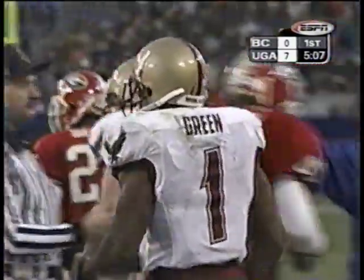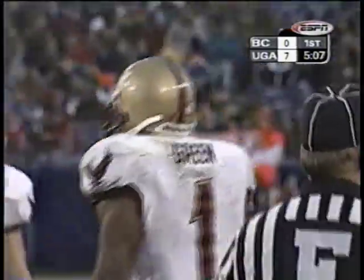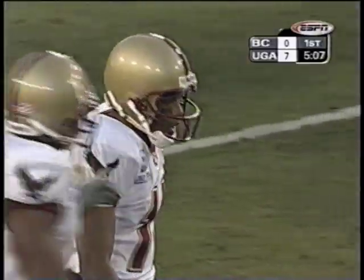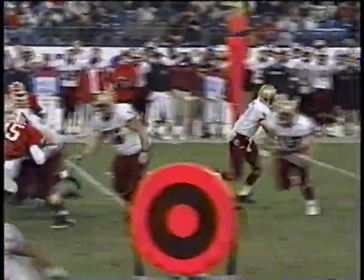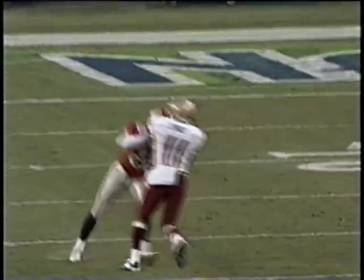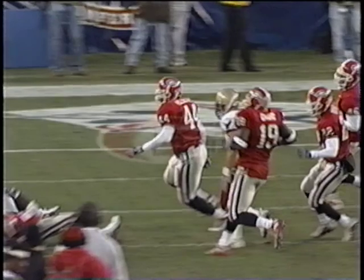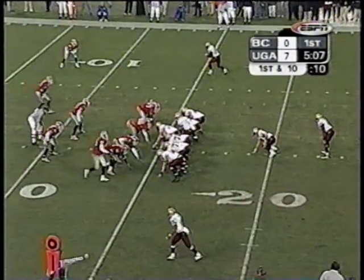Some good blocking downfield by Dedrick DeWalt, number 11. A 13-yard pickup for William Green. You'll see DeWalt, a receiver, blocking downfield. I talk about this every week — receivers blocking downfield. He has his hands inside, and when you have your hands inside, usually you won't get caught for holding. About four more yards on the play — first and ten from the 15.